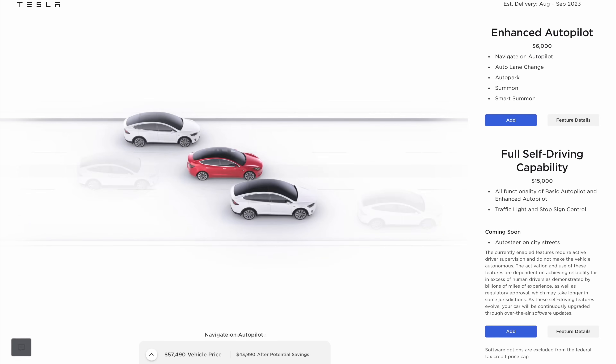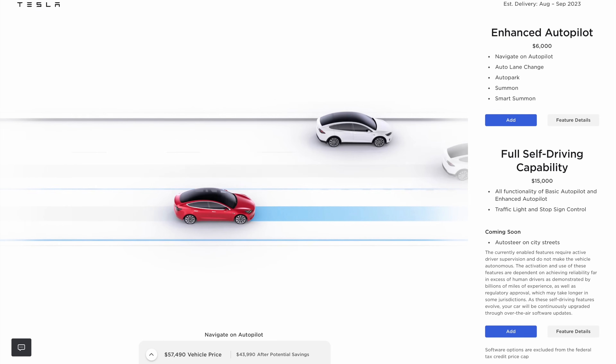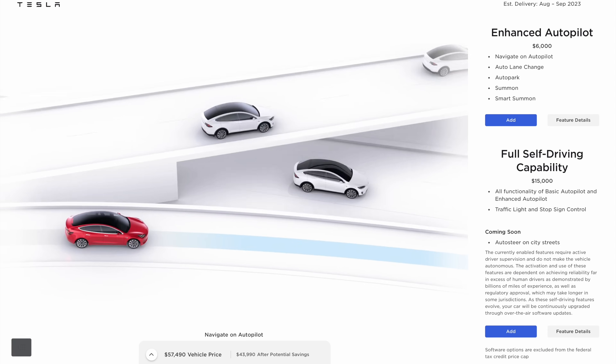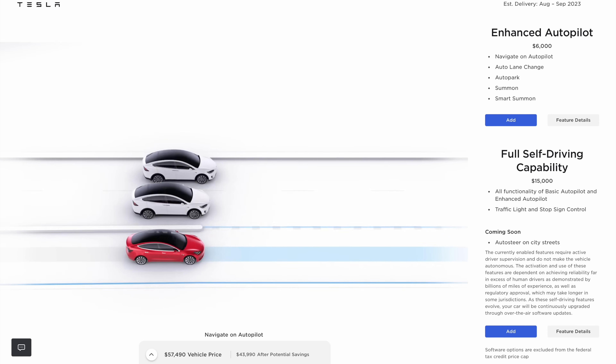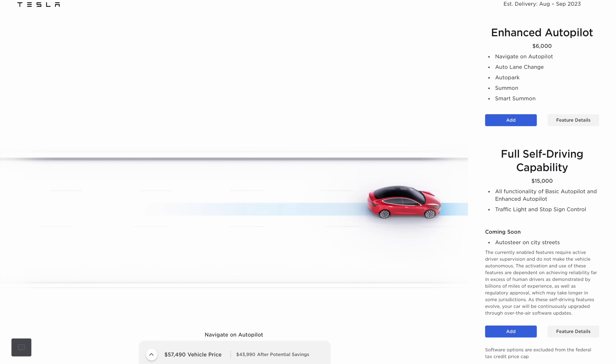There's a big difference in pricing once you start adding autonomous packages. The Mustang has theirs baked in, while Tesla is more à la carte. If you add enhanced autopilot for $6,000, we're nearly the same price. If you add full self-driving for $15,000, well, that's a different conversation. Tesla does come with some autonomous driving baked in, and we'll talk about that a little bit later in the video.